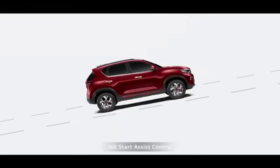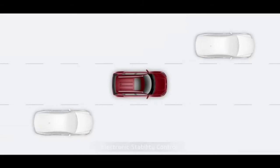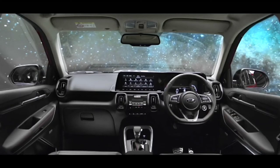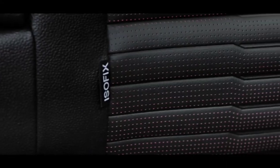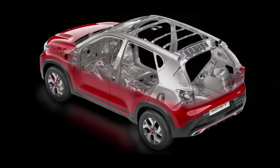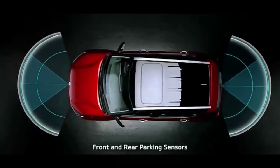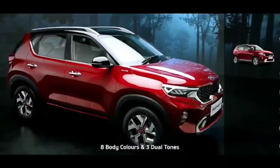When it comes to safety, hill start assist control, anti-lock braking system, electronic stability control, brake assist and vehicle stability management keep you safe. Passive safety constitutes six airbags. The Sonnet's structure with more than two-thirds of high-strength steel and 54 meters of adhesive provides robust structural safety. Additionally, front and rear sensors make parking hassle-free. Sonnet is available in eight snazzy body colors and three trim options.